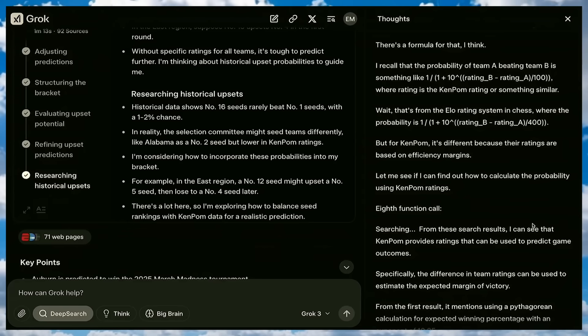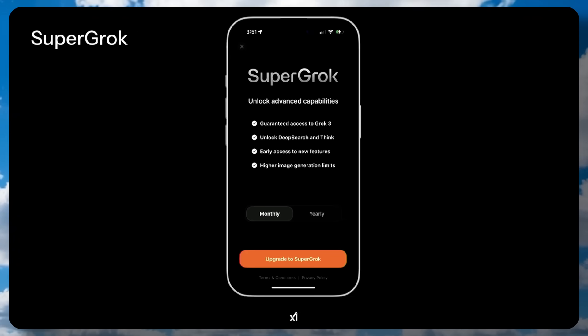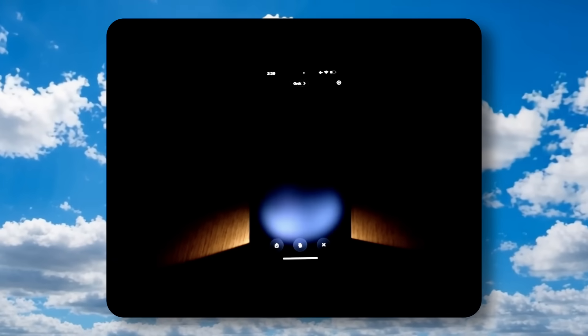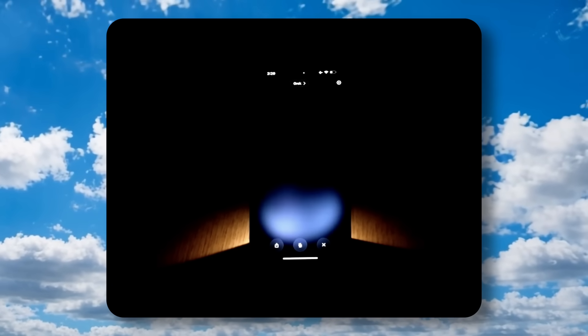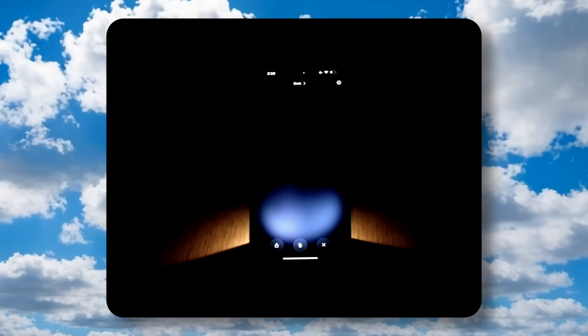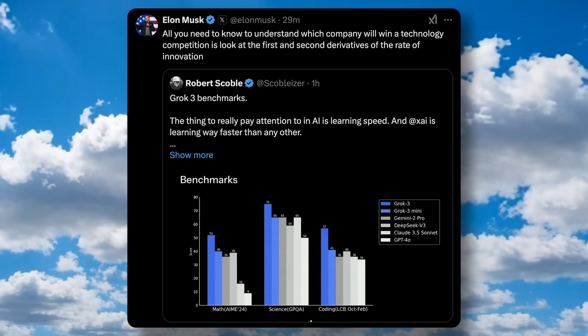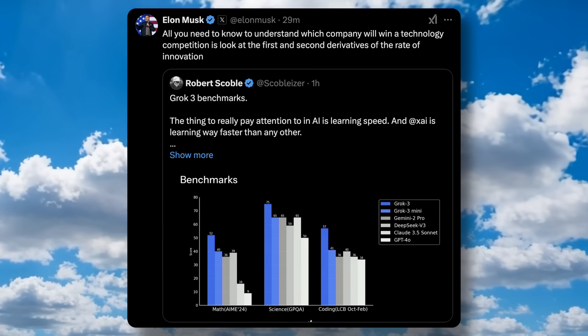The model will be available to users shortly, and it will be first available to premium users in the first wave. It is also being rolled out to free users soon. There's also a new separate Grok membership called SuperGrok that gives you all the features of Grok Premium separately from the X membership. They are also working on a voice-to-voice mode and API availability, though the API will be available after quite a while.